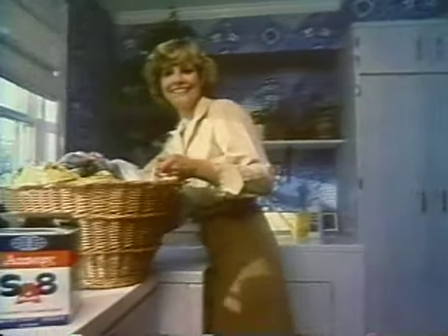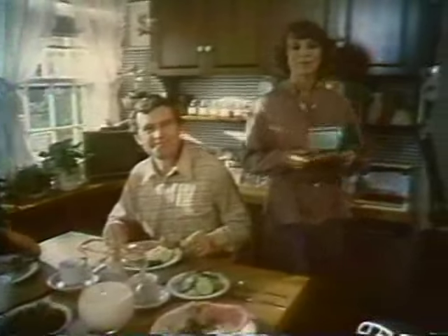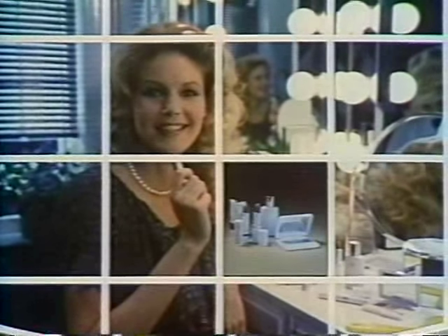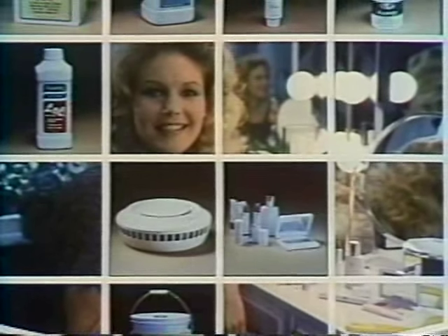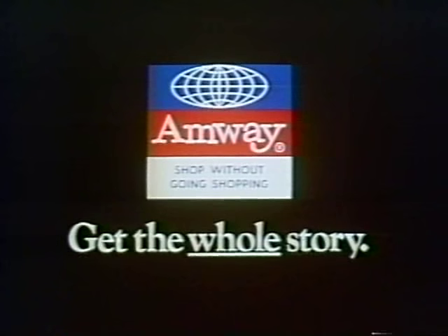Let the world of Amway come to serve you. Make your laundry sparkle with Amway SA8 detergent. Protect your family's nutrition with Nutra-Lite food supplements. Protect your family's safety with an Amway smoke detector. And always look great with Artistry Cosmetics by Amway. When someone wants to tell you about Amway, listen and get the whole story. Shop the world of Amway — so easy to do.